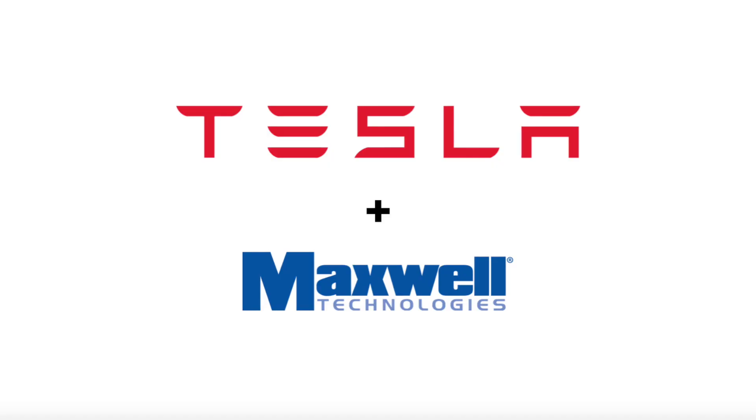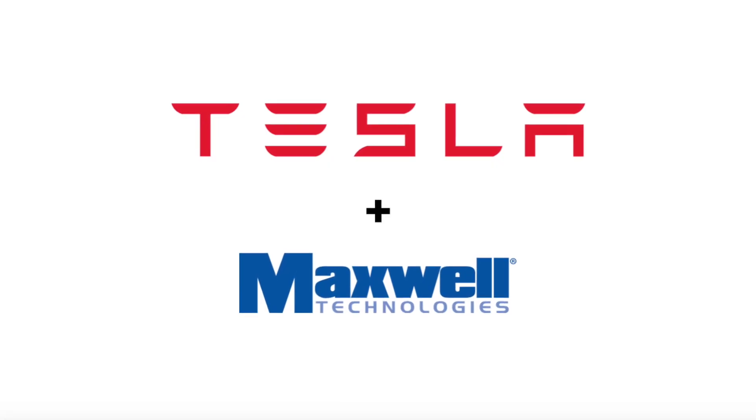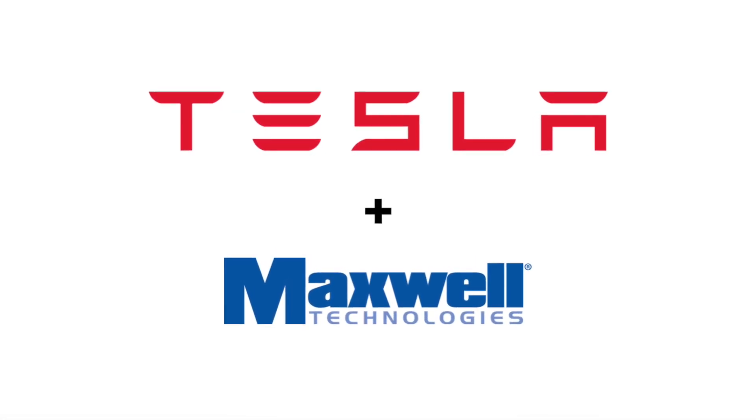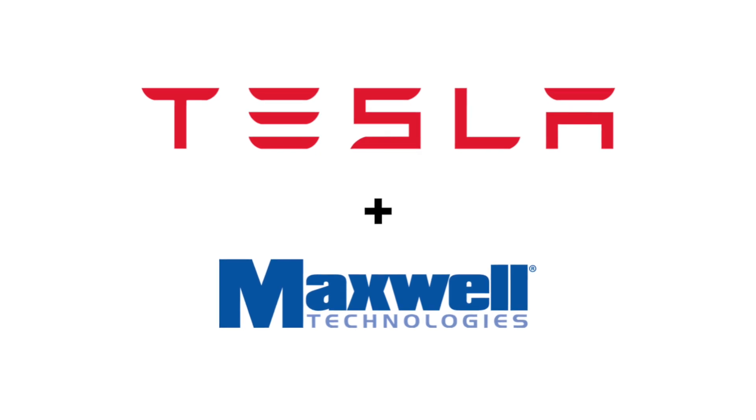Welcome to another episode of Hyper Change. Today we're doing a follow-up deep dive on Tesla's acquisition of Maxwell Technologies. I put out a video the day this deal was announced. Since then I've been reading up on Maxwell Technologies and what they were developing. I'll reference some amazing YouTube videos from Sean Mitchell and Jack Ricard throughout this video, so definitely check their stuff out.